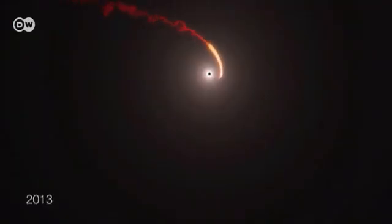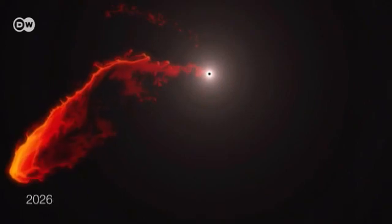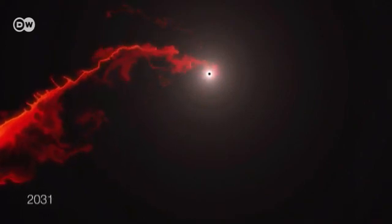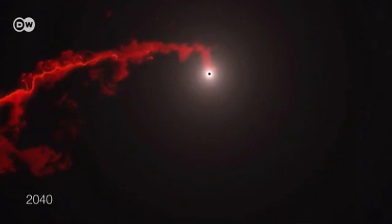A few years ago, astronomers discovered a cloud of gases which will soon be ripped apart and swallowed by the black hole. They want to track this process as closely as possible to see how material behaves as it approaches a black hole.